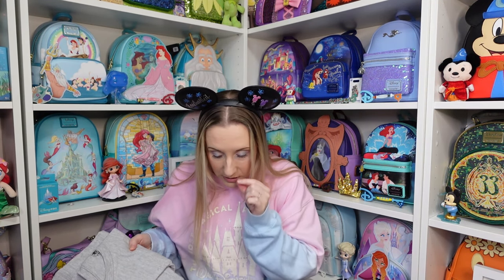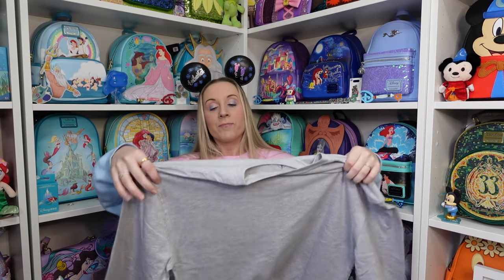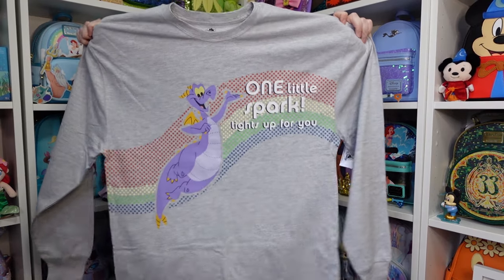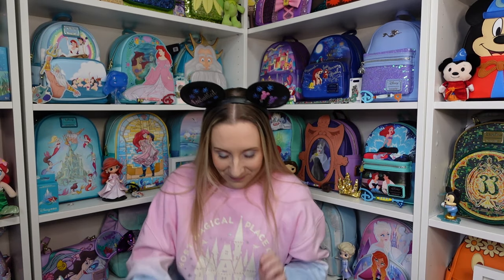This one is Figment — I bought it right after I met Figment. I think there was a three to six hour queue when he first came to Epcot, but I waited less than six minutes. We'd already done the Moana walkthrough, Test Track, and some other stuff, so it wasn't first thing in the morning. The front says 'One Little Spark Lights Up for You.' It's like a long sleeve t-shirt, so it won't keep you the warmest but it's great for summertime.